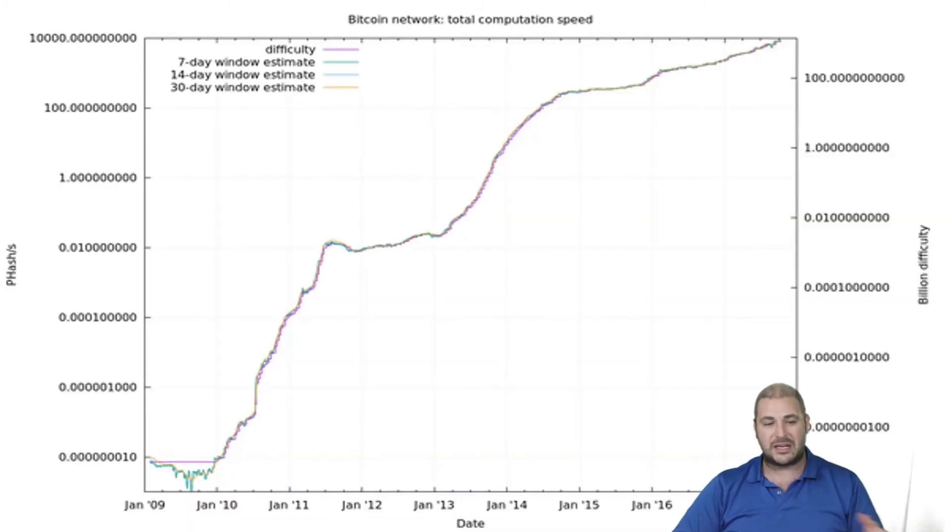This is mining difficulty. You can see back then it was super easy to mine a block of crypto — no problem at all. You could have mined a ton of it way back when. Now even in 2016 it became harder; people are still making profit, but now it's super difficult to mine. And it's actually even harder now than it is on this chart.